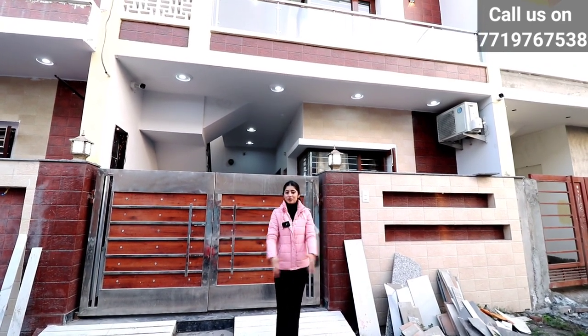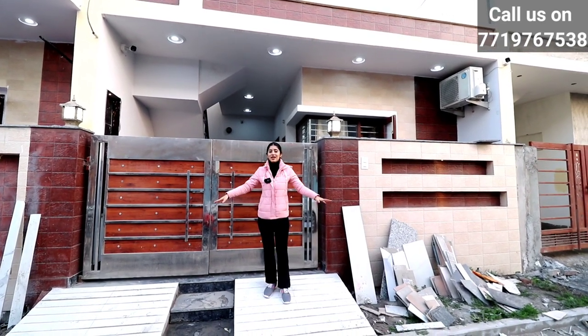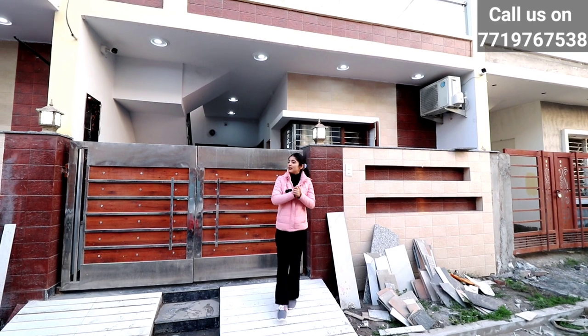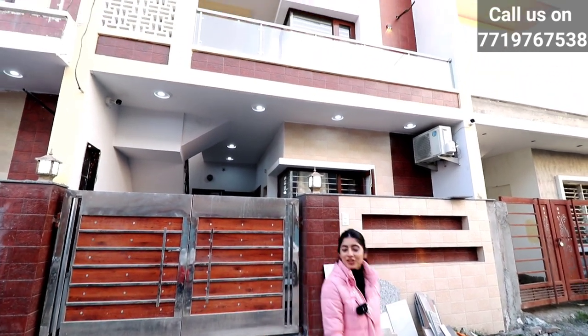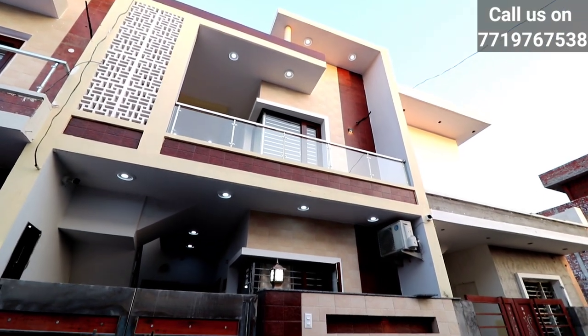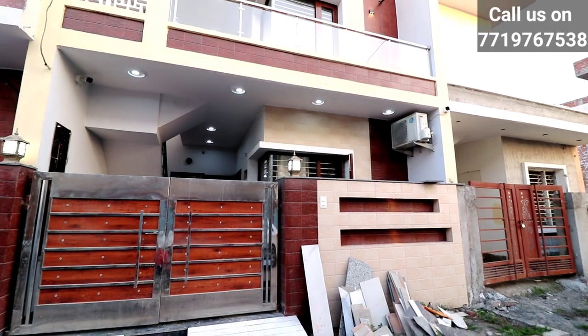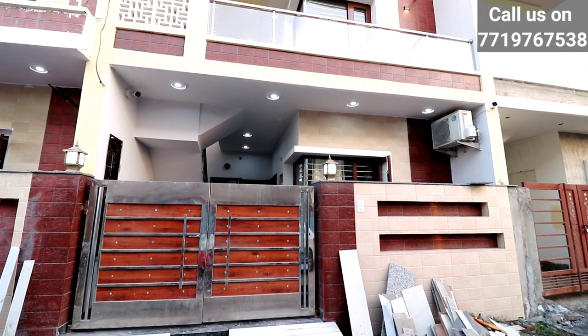100 Gaj independent house. If we talk about the size, 20x45 is the size. First of all, you can see this front elevation. It is very good and very luxurious. We have designed it. If we talk about the face style, we have a combination of brown and cream color. In the first floor, you will have a proper toughened glass and an SS railing.